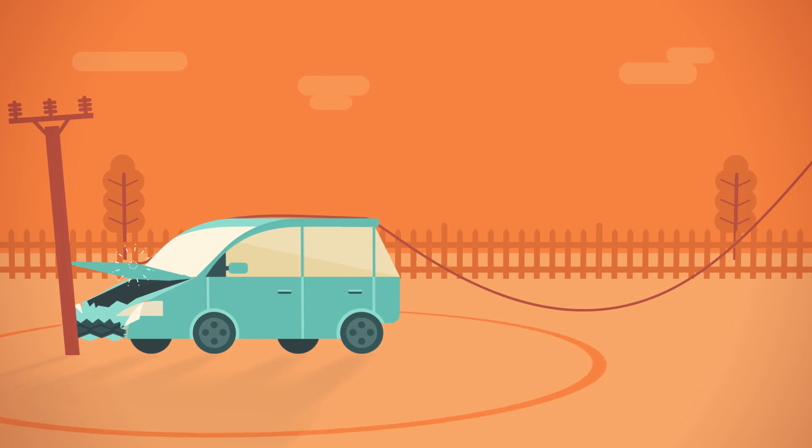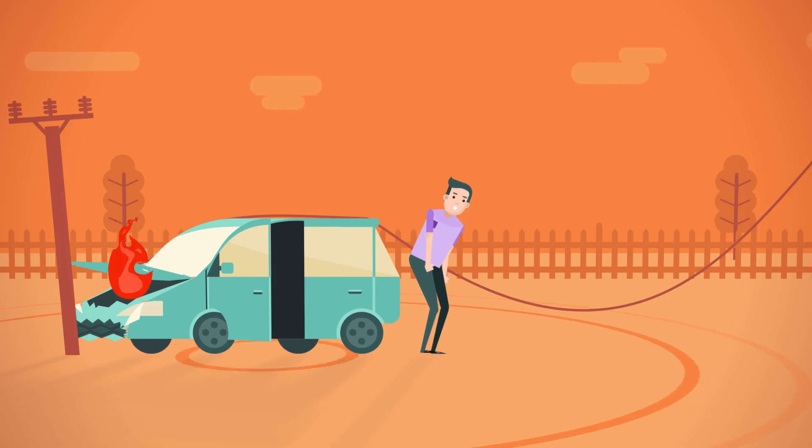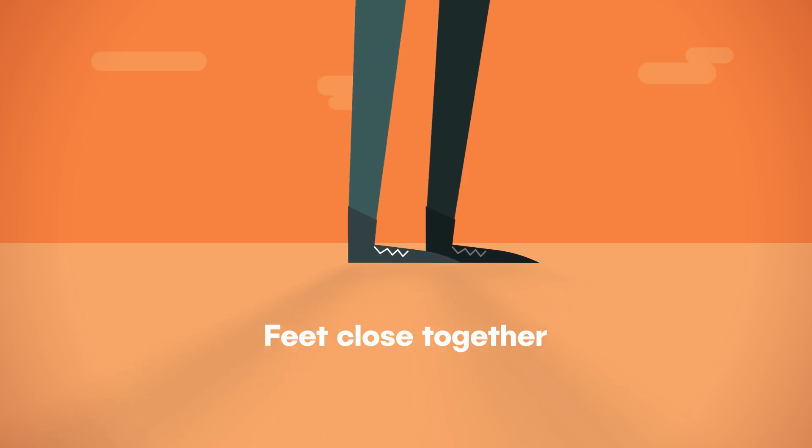And one more thing. If you're in a car and it's not safe to stay there, jump well clear of the vehicle, keeping both feet together. Remember not to touch the vehicle and the ground at the same time. Then shuffle away.